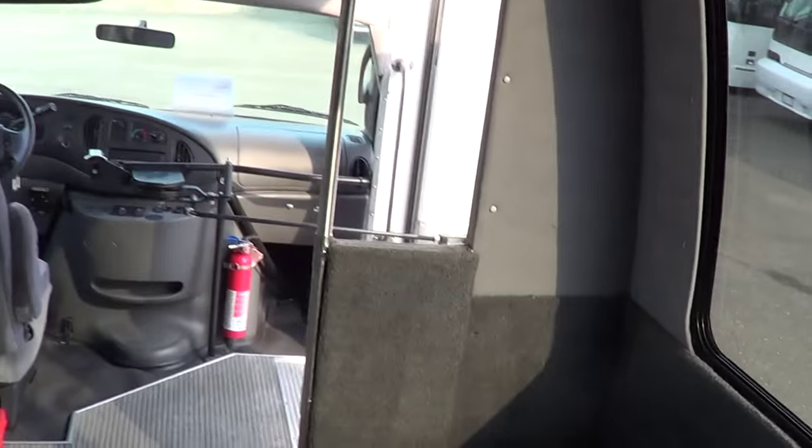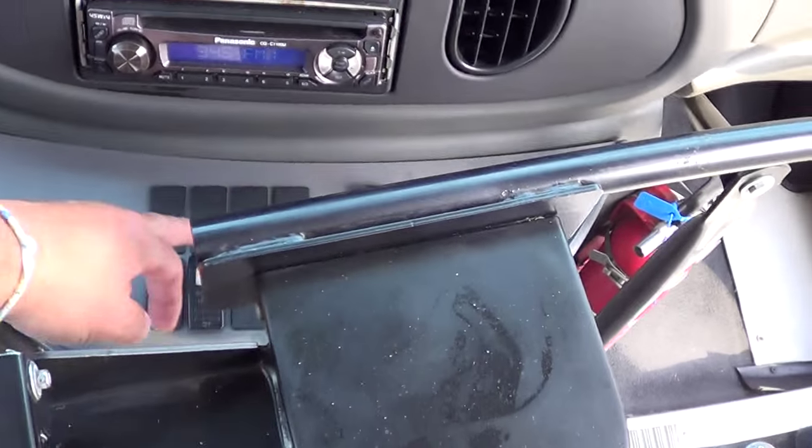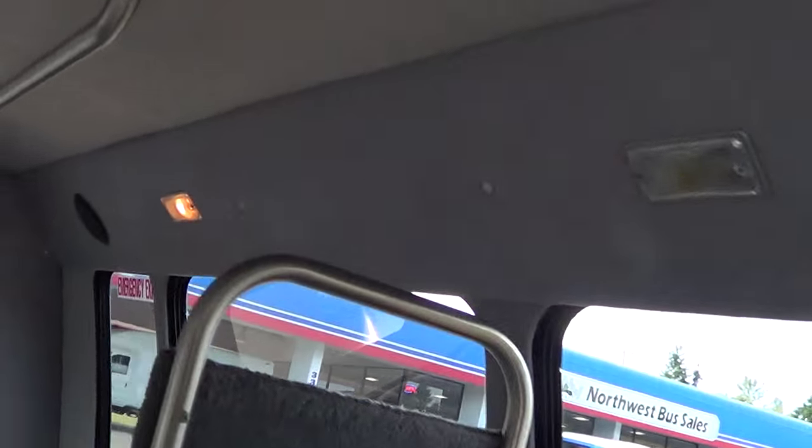You know what, I should've turned on the courtesy lights. Let's get a look at those. There we go — check it out. Courtesy lights. Look — that one's not working.